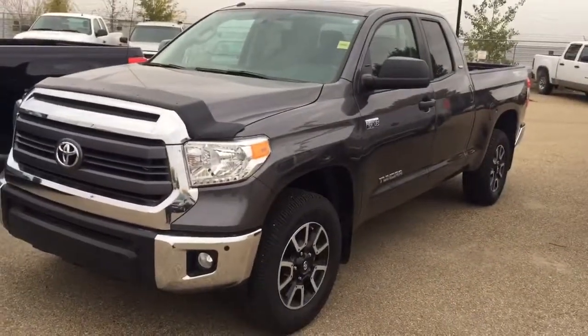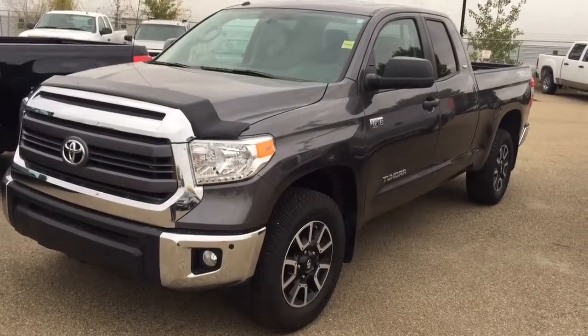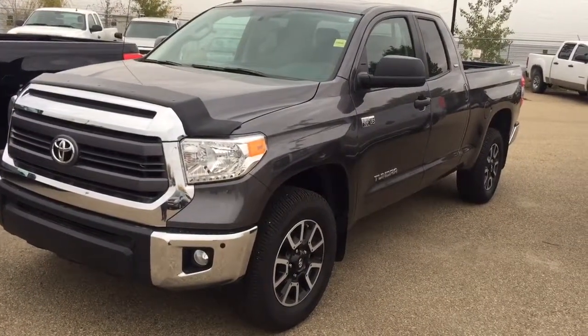Once again, this is Andy Lam from Mayfield Toyota Priyam Supercenter. I'm looking forward to meeting you in person. Thank you very much for your time and have a wonderful day.